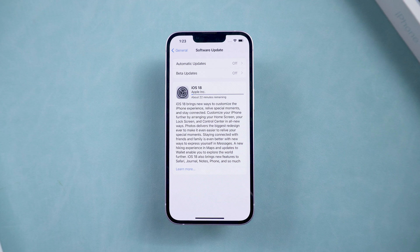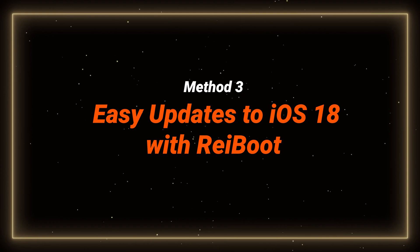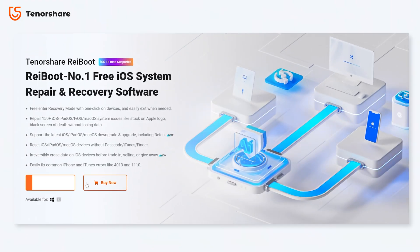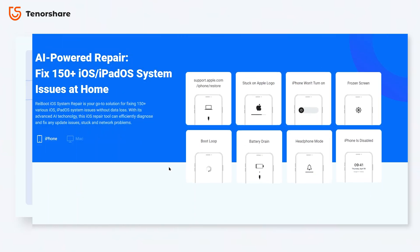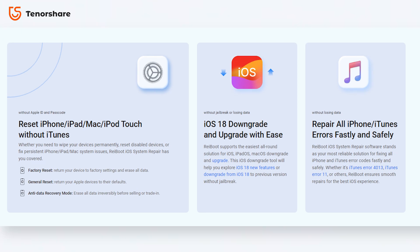If this still doesn't work, it's time to bring out your computer. If you want a smooth and easy way to update without any of these issues, you can use Reiboot to do this. Reiboot is a powerful tool that can fix all sorts of iOS issues and can help you upgrade and downgrade your phone easily. I will put the link below for you to try.